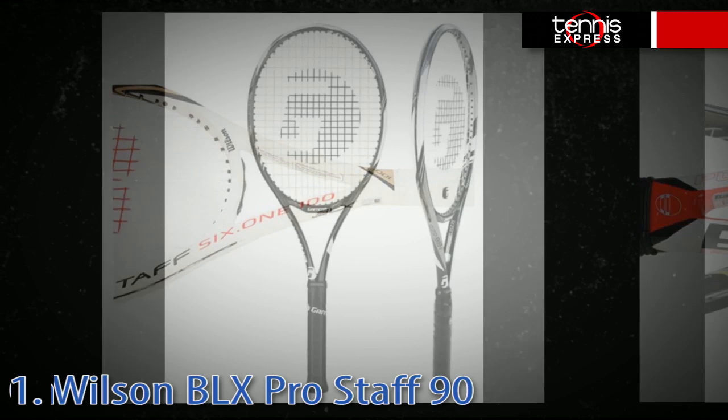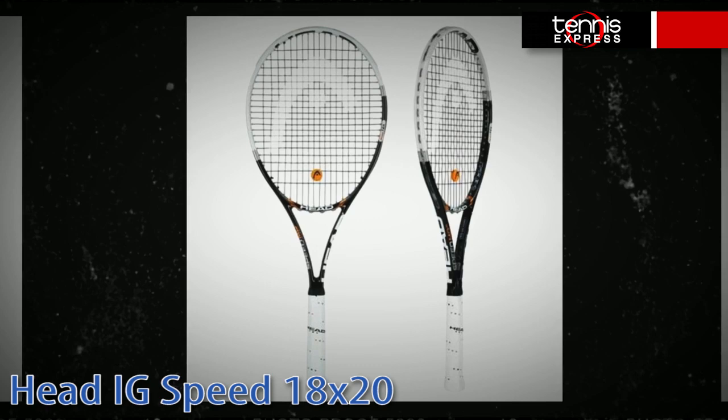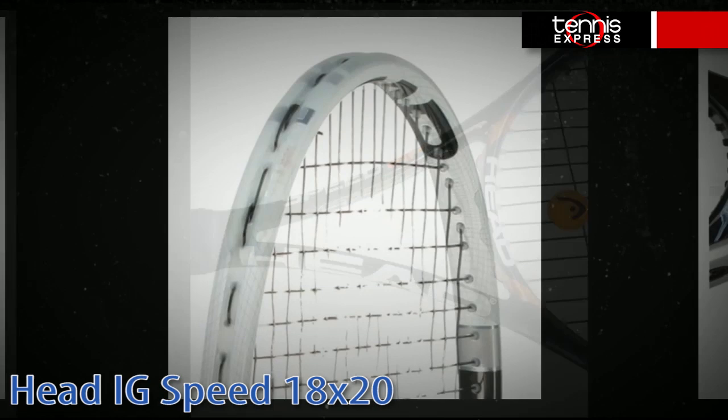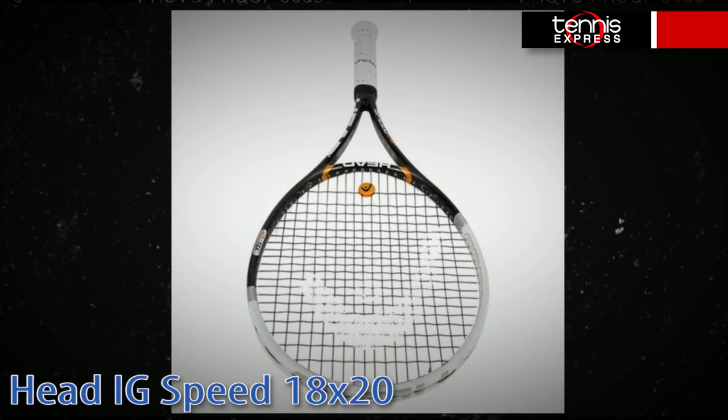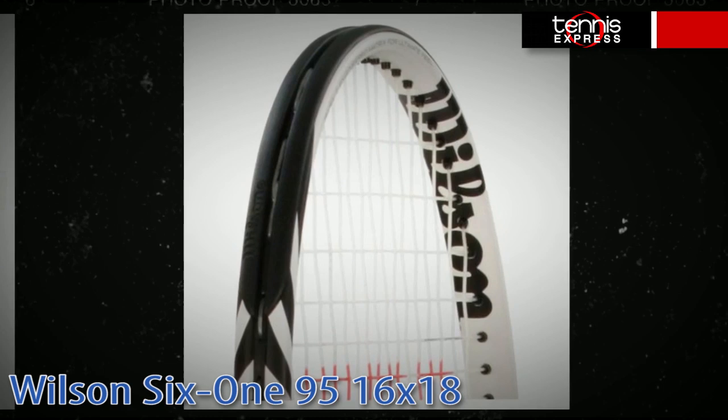In our Honorable Mentions we have the Gamma RZR 98T, which brings impressive spin to serious competitors. Our number two Honorable Mention is the Head IG Speed, with its 18 by 20 string pattern and 100 square inch head size, bringing an all-new look and feel to strong players seeking a lot of control in a slightly larger head size. Last but not least, we have the Wilson 6.1 95, with a 16 by 18 string pattern stemming from a legendary background that has been passed down through the generations.